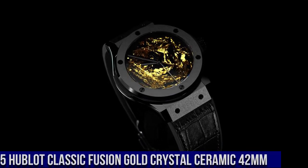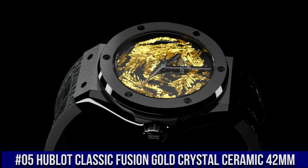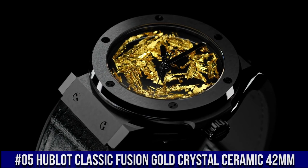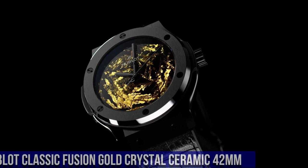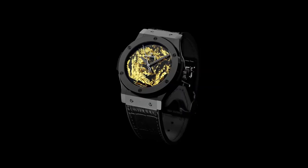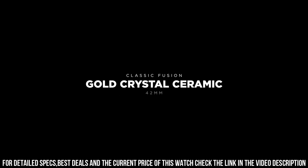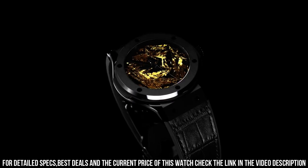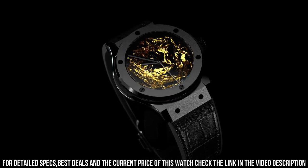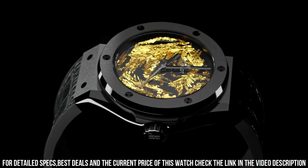Number 5: Hublot Classic Fusion Gold Crystal Ceramic 42mm — what a nice watch it is! Reference 542.CX.0660.LR. Case size 42mm, case satin finished in polished black ceramic. Bezel satin finished in polished black ceramic with 6 H-shaped black plated titanium. Water resistance 50m or 5ATM. Crystal sapphire with anti-reflective treatment. Dial polished black with unique 24k gold crystals.